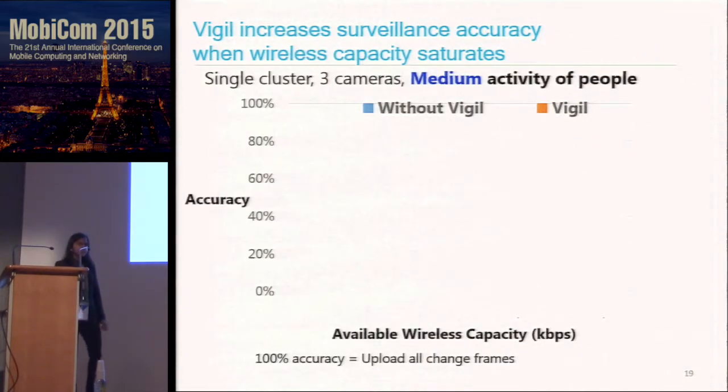Now let's look at the evaluation of this algorithm. We consider a single cluster of three cameras and collected video traces on our campus with different activity levels — meaning people coming in and out of the video feed. If I have enough bandwidth to upload certain change frames, that decides my activity level. On the x-axis I plot the wireless capacity in kilobits per second, and on the y-axis I plot the accuracy. 100% accuracy means uploading all change frames.